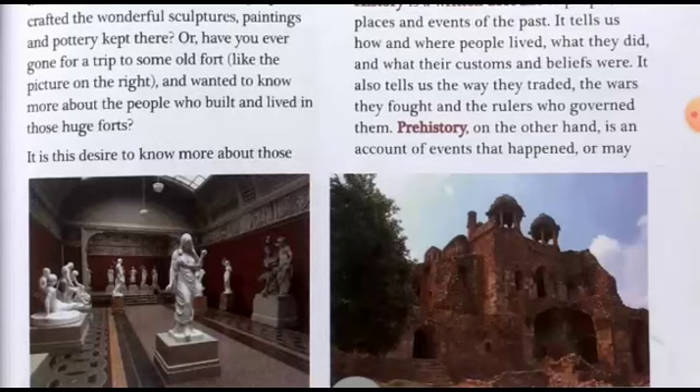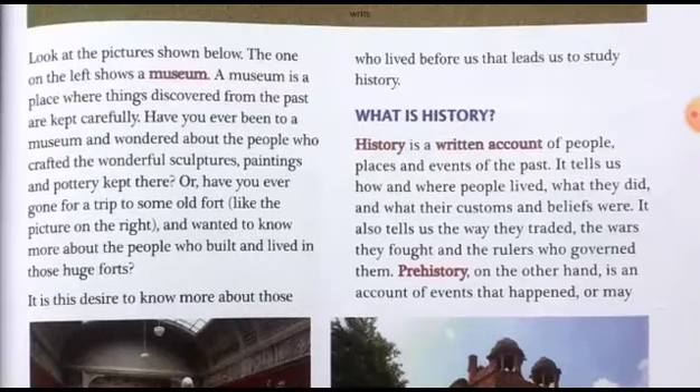It is this desire to know more about those who lived before us that leads us to study history. This is the necessity of reading history — why do we study it? History leads us to know more about the people and their lifestyles of the past. By reading history, we can come to know the things of the past and the lifestyles of the people of the past.